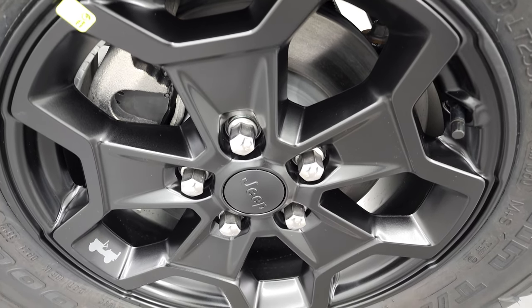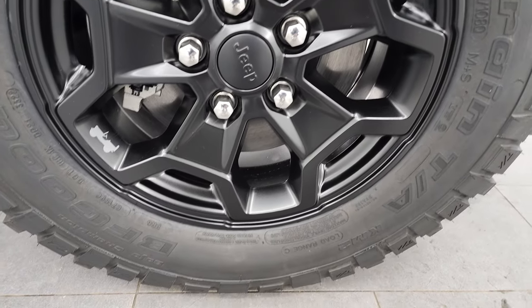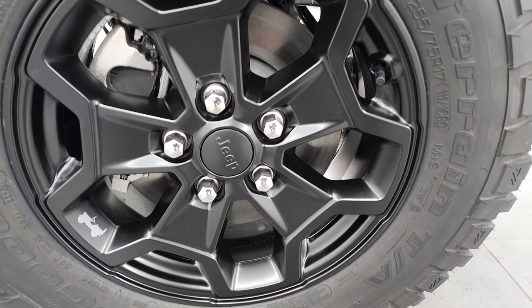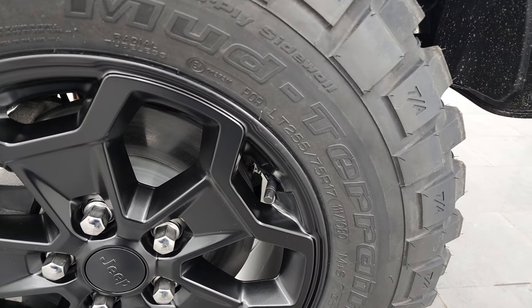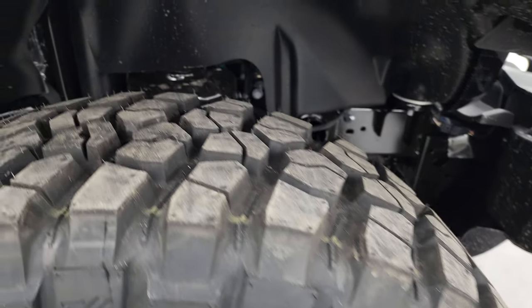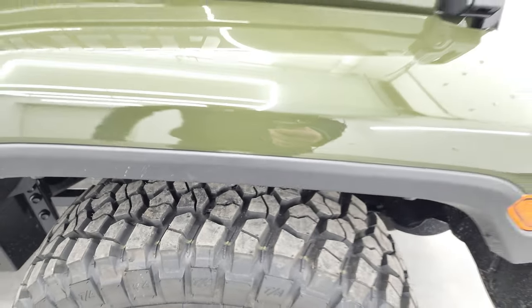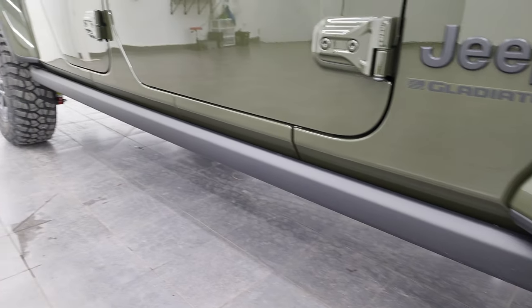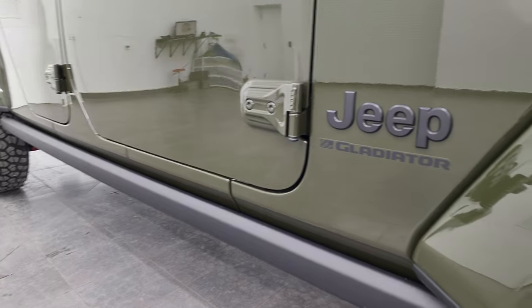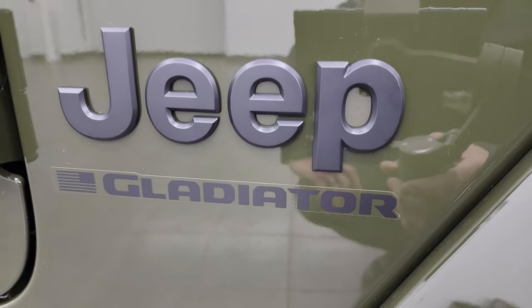On the Wrangler they call those the Moab black, but these are called the painted aluminum black rims. These are 17-inch rims with BF Goodrich Mud Terrain TA tires — LT 255/75 R17s with a definite mud terrain pattern. You also get the rock rails with the Willys package.